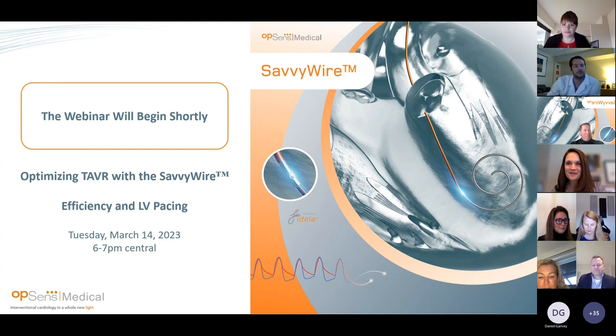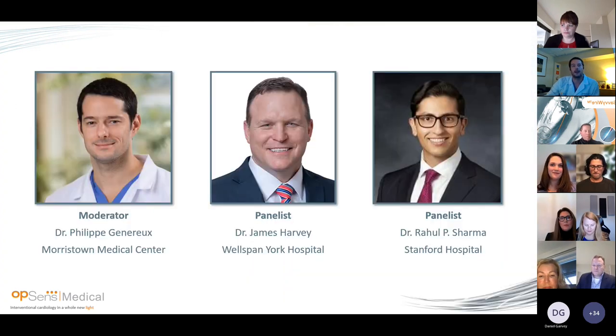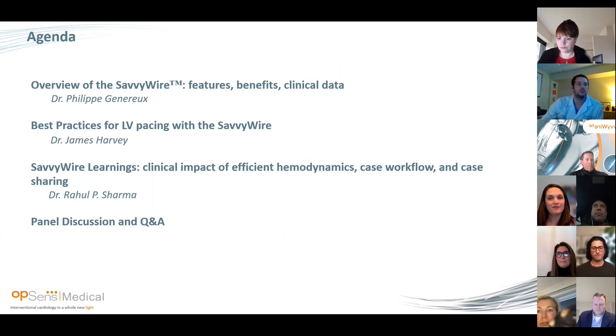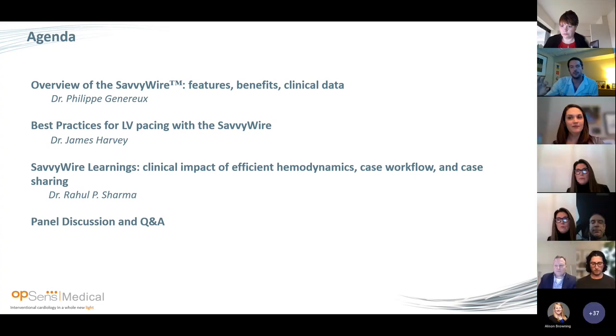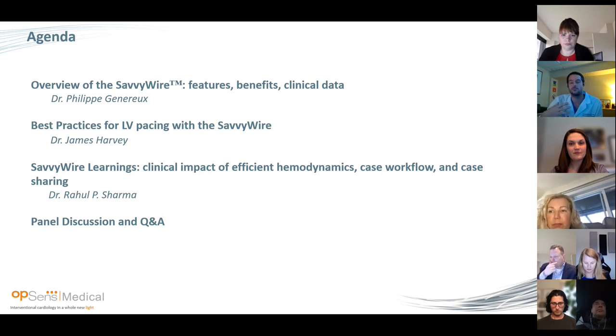Thank you so much, Ashley. I want to first thank Opsense Medical for making this possible, and thank all the attendees and my esteemed panel. Today we're going to review, during the next hour, what is the SavvyWire, how to use it, and how it can optimize our procedures. I'm Philippe Genereux, I work at the Gagnon Cardiovascular Institute at Morristown Medical Center as an interventional cardiologist, with my colleagues Dr. James Harvey from York Hospital and Rahul Sharma from Stanford. First, I'll review the big picture, features, benefits, and clinical data. Then James Harvey will cover best practices for LV pacing, and Rahul Sharma will summarize the clinical impact of hemodynamics.